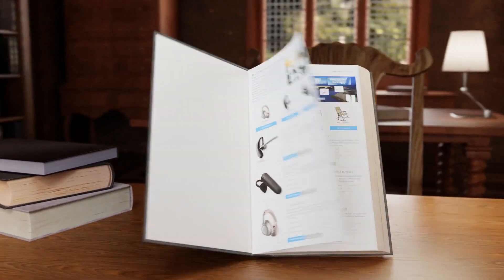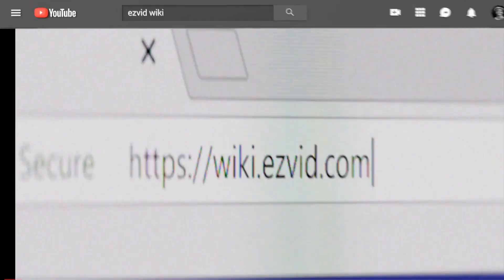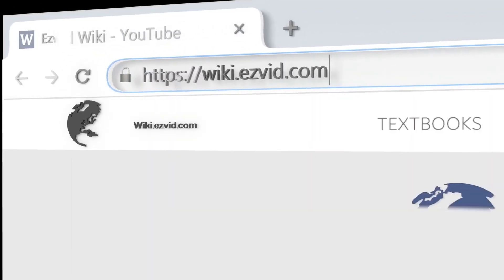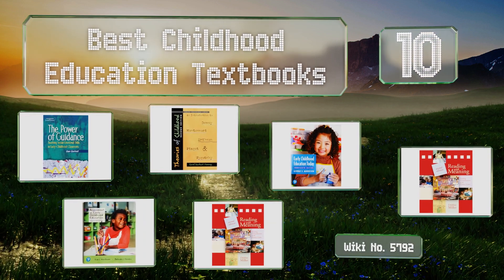EasyVid presents the 10 best childhood education textbooks. Let's get started with the list.